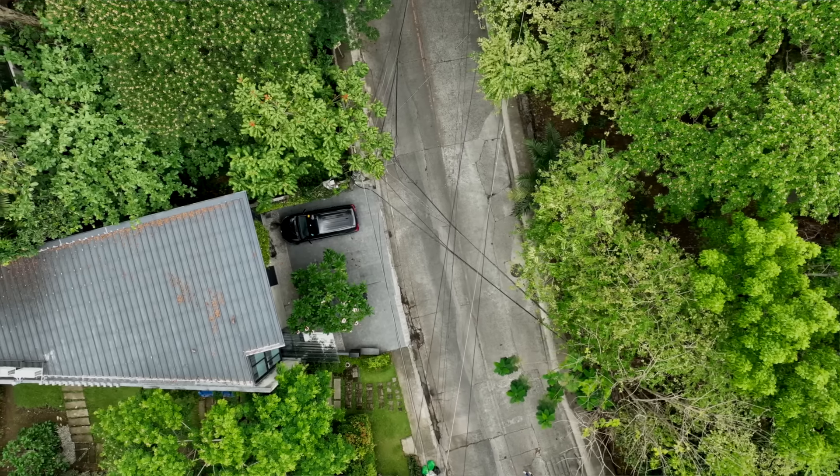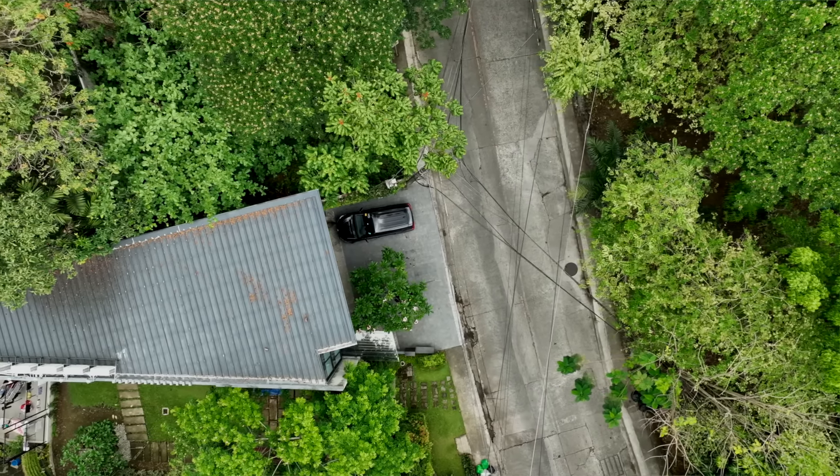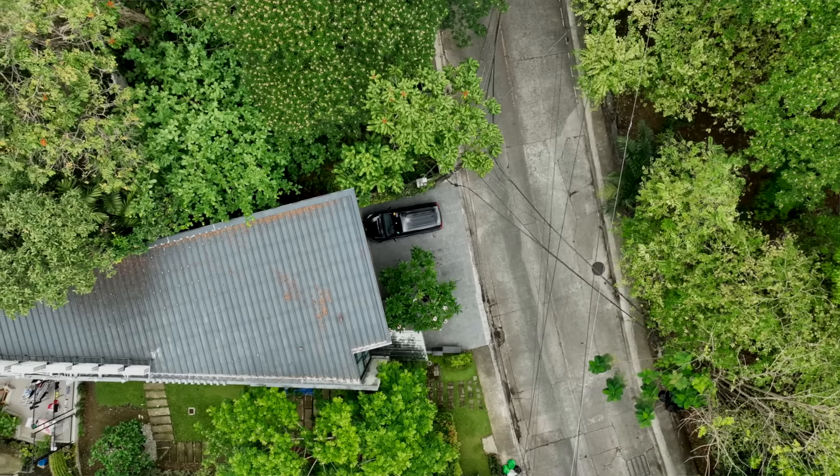One thing I like about this lot is that on the right, on the left, and in front, there are open spaces that will not obstruct the view of the trees and the greens all around us.